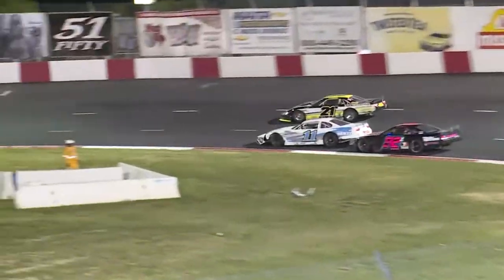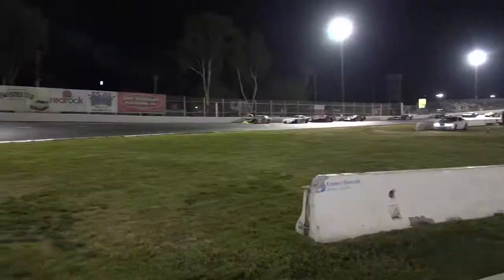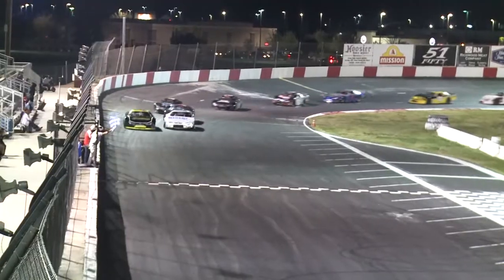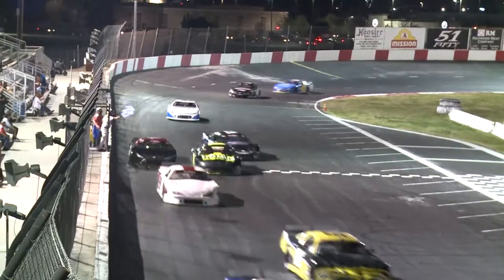It's Bubba Nassimeno, the 11, the Blaser Swiss Lube of Austin Herzog, back to Dylan Zampa. And how about that zone-up number 12, Jay Johnson. Here he comes — the big bomb into turn number three. They'll straighten up. Who will win? Bubba Nassimeno over Austin Herzog. Great race.